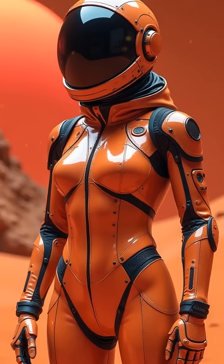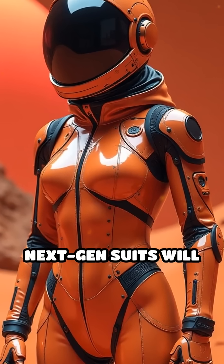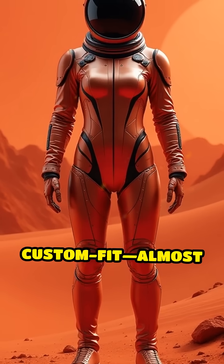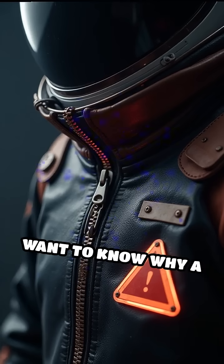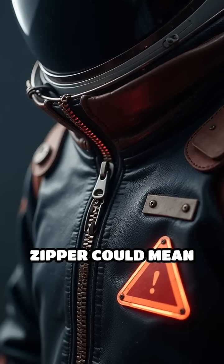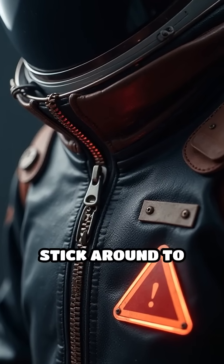But here's the twist. NASA's next-gen suits will be custom-fit, almost like tailored tuxedos for Mars. Want to know why a single misplaced zipper could mean disaster? Stick around to the end.